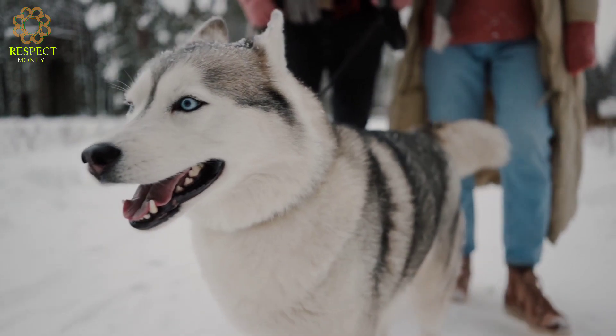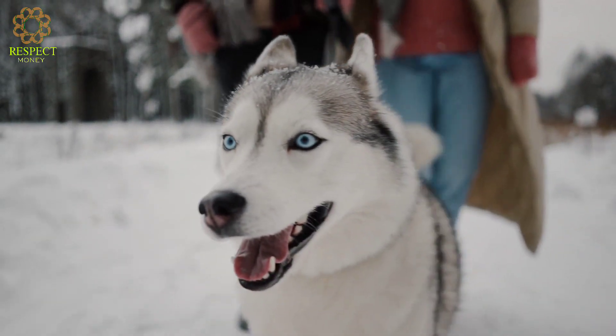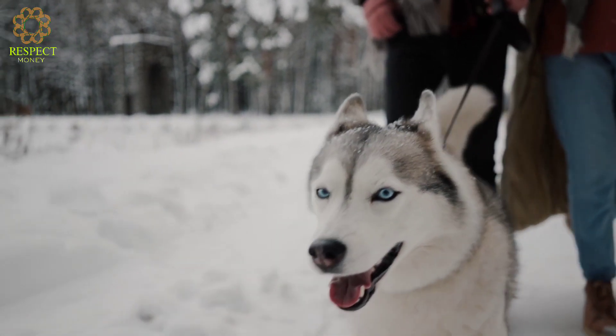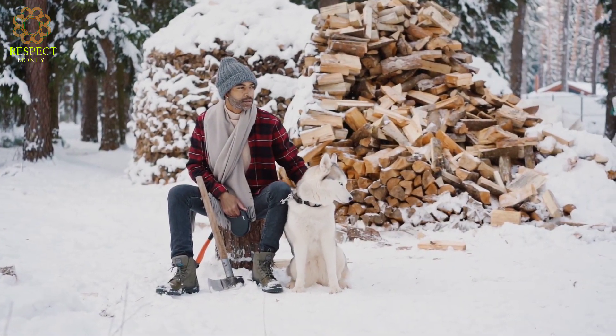Energetic: huskies are highly energetic and require regular exercise. They are bred to pull sleds, so activities like jogging, hiking, or pulling carts can be suitable outlets for their energy.